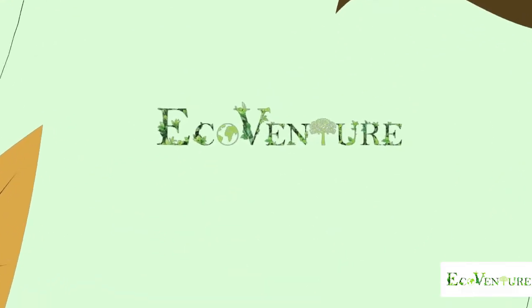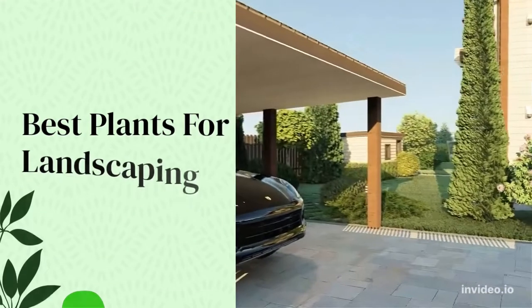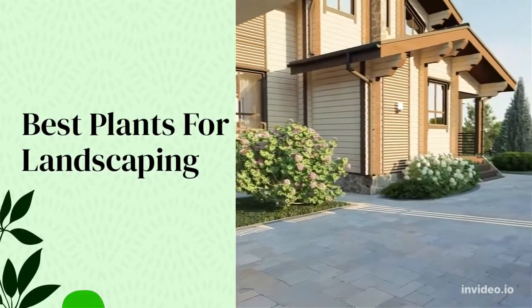Hello guys, welcome back to Eco Venture. Today we will discuss about some amazing plants for landscaping.